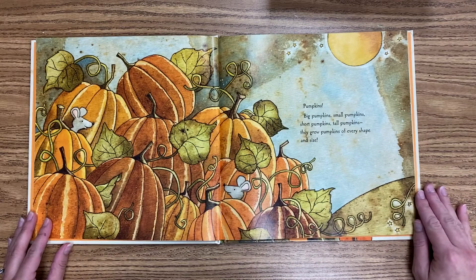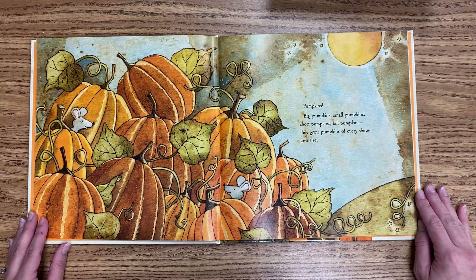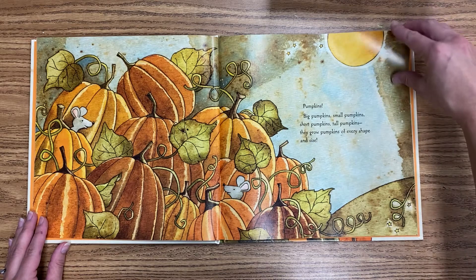Pumpkins! Big pumpkins, small pumpkins, short pumpkins, tall pumpkins. They grow pumpkins of every shape and size.